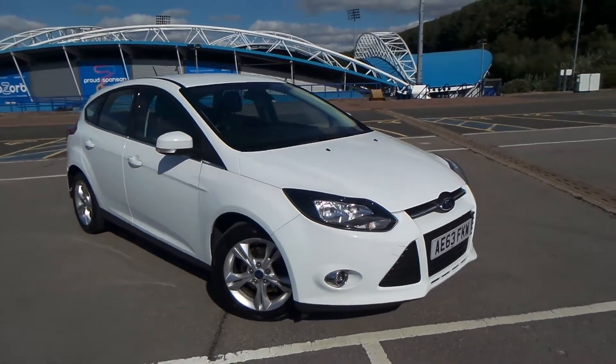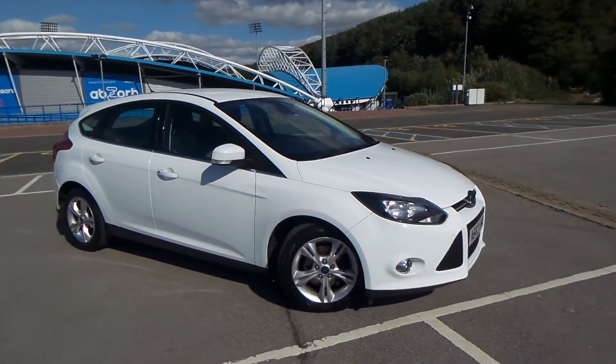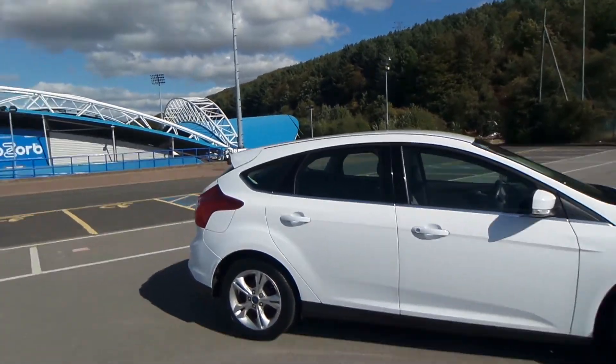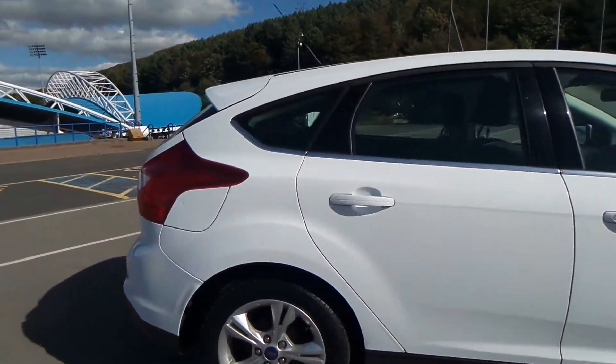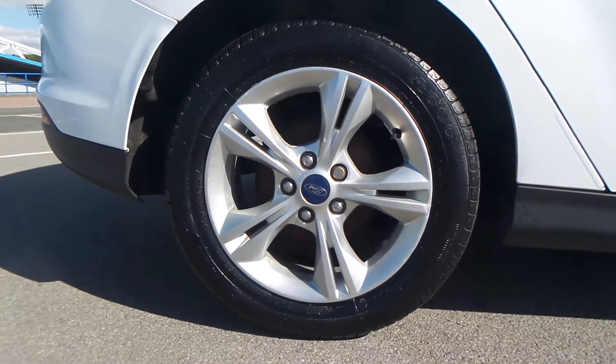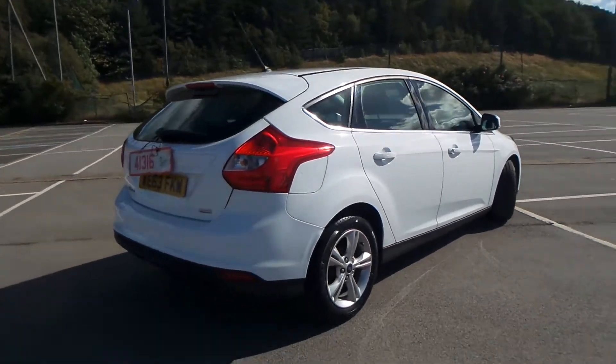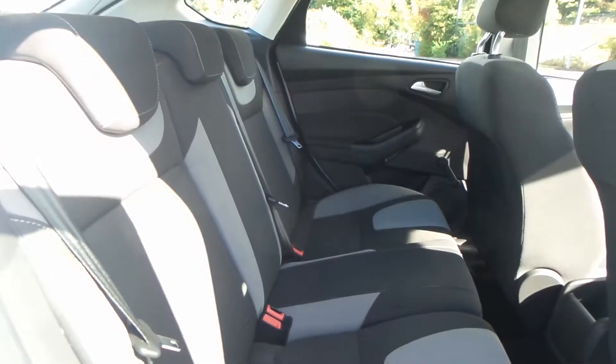Here we have a Ford Focus 1.6 diesel Z-Tech E-Kinetic. As you can see, the vehicle comes with alloy wheels. It's a really clean car, and you have a really good boot size with the vehicle too.